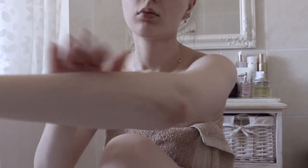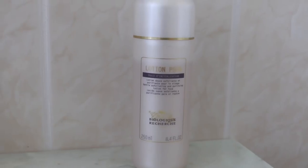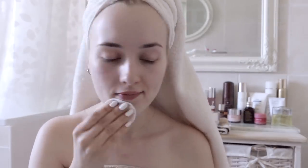After my bath I moisturize my skin with this Rituals rice milk and sakura body cream — it's divine. I'm going to fake tan, so I make sure my knees and elbows are well hydrated.